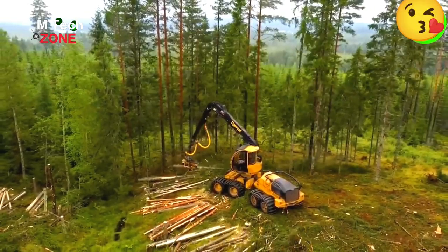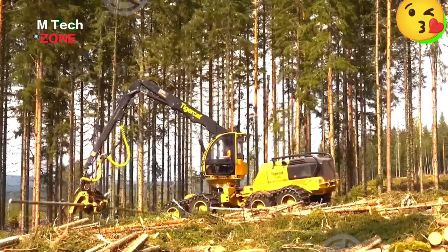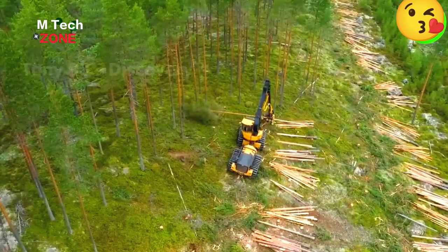In Texas, pine is the most prevalent tree with more than 13 million acres, accounting for 21% of the state's forest area. The Tiger-Cat cutting tree machine can effectively harvest these pine trees with convenience and time savings.